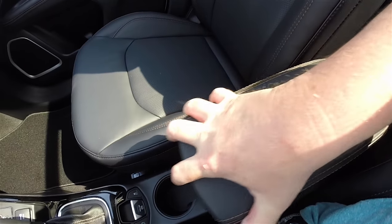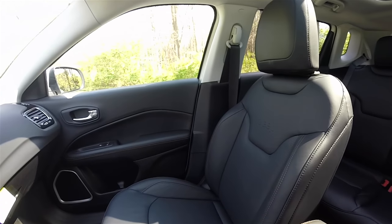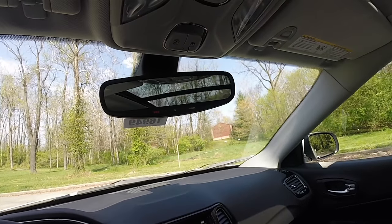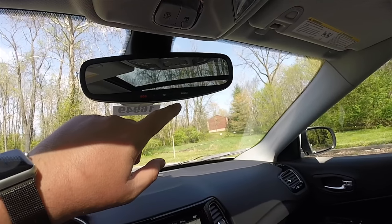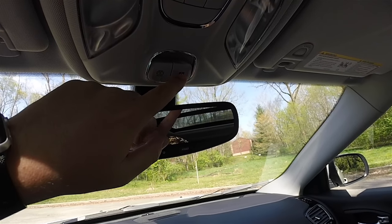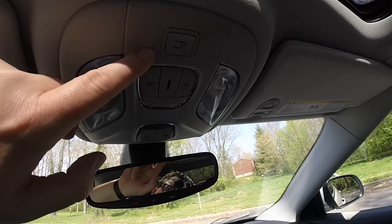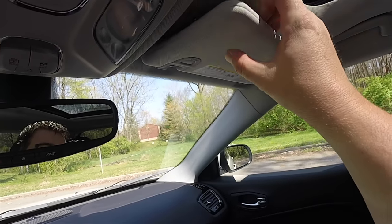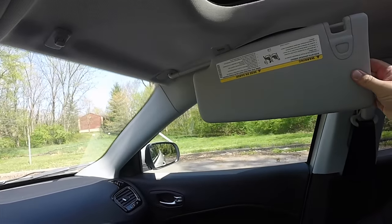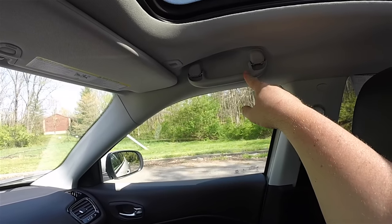There is a nice amount of storage in the center armrest with a sliding center. Overhead, you have an automatic dimming rearview mirror, SOS and Uconnect Assist. Sunroof controls — on the left-hand side is your shade, right-hand is your glass, and your vent in the middle. Overhead reading lights and a power liftgate release. Sun visors with the integrated clip, illuminated vanity mirrors with slide, and dampened overhead assist handles.